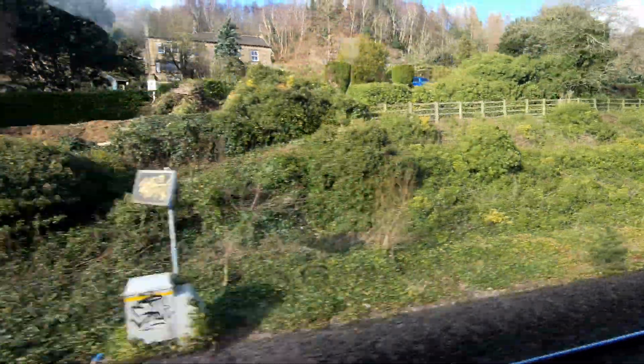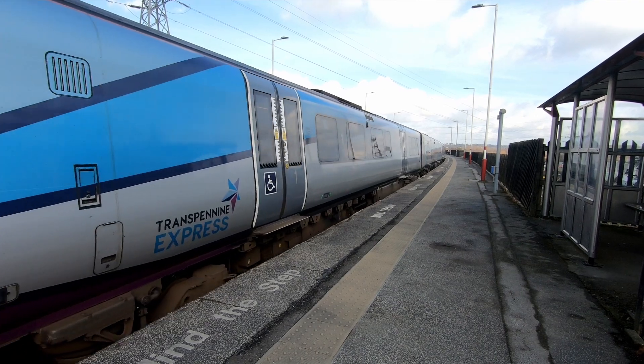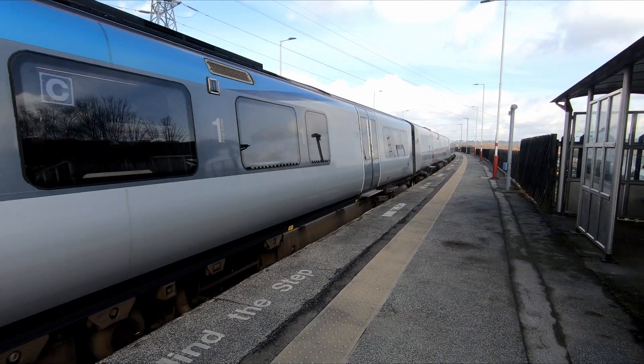The bi-mode units are certainly quieter and more refined than the Class 185 diesel multiple units, which TPE also operates.